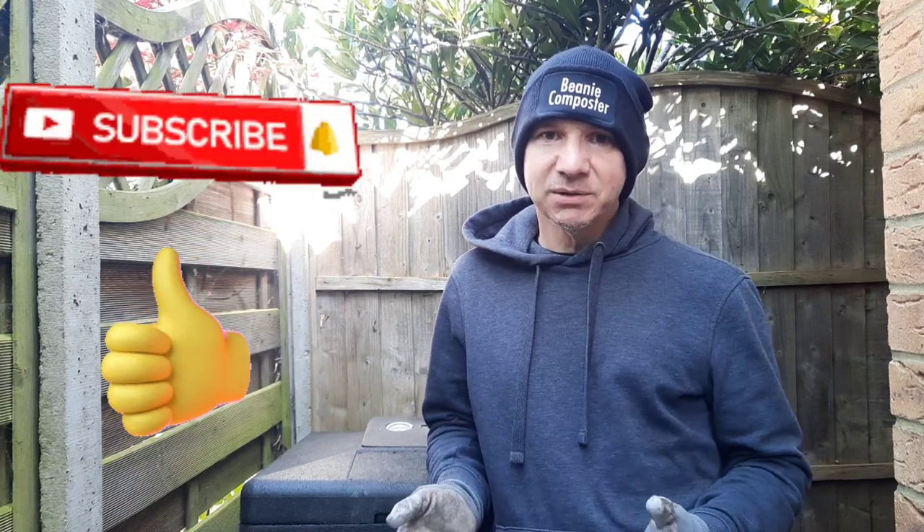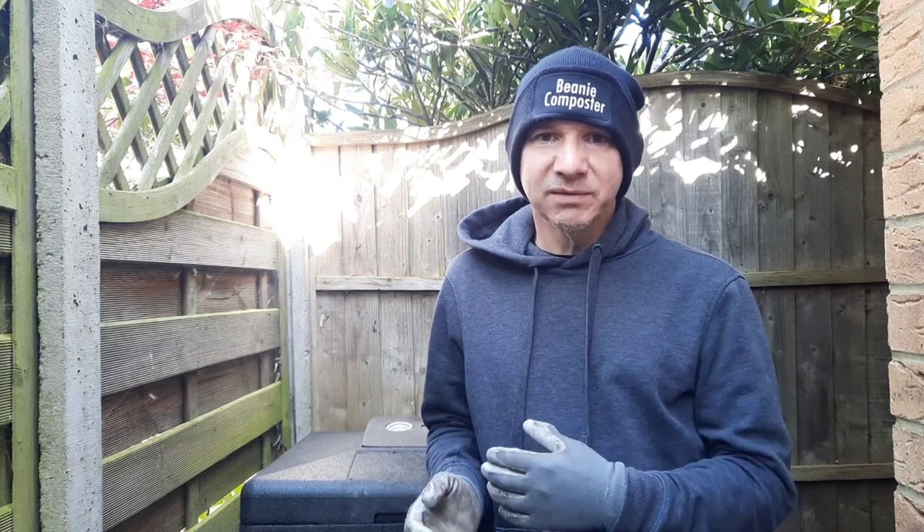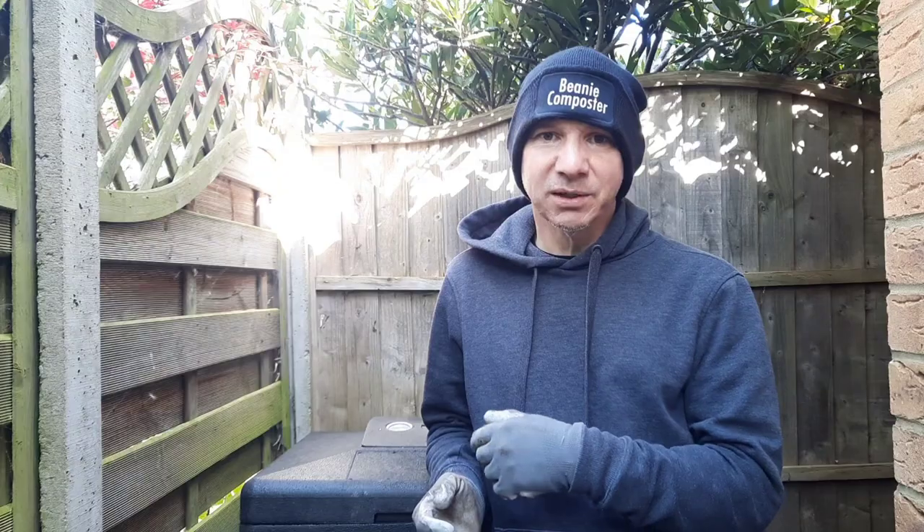Hi all, welcome back to Beanie Composter. We're fast approaching summer and even with the hot bin at 60 degrees and me putting in a builder's bucket worth of waste every other day, I'm still having problems getting rid of all the waste.